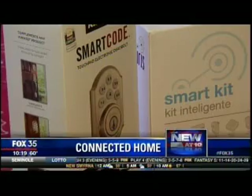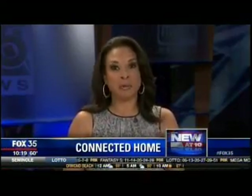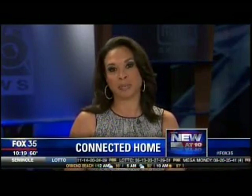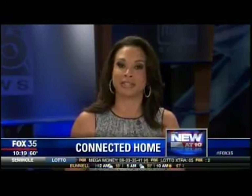Tom Johnson, Fox 35 News. The Staples Connect system is only available in some parts of the country right now, but Staples says they hope to have it here in Central Florida stores later this year.